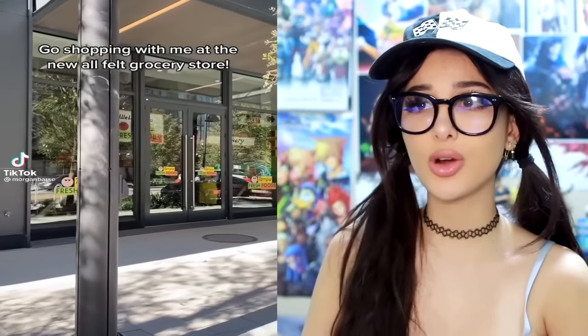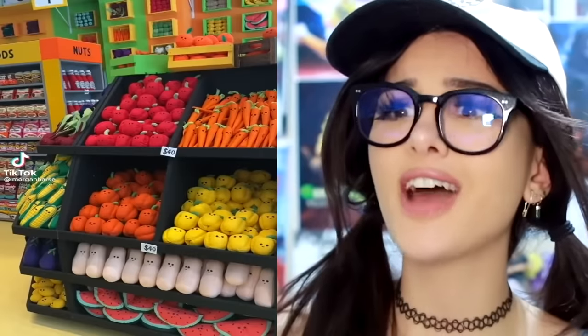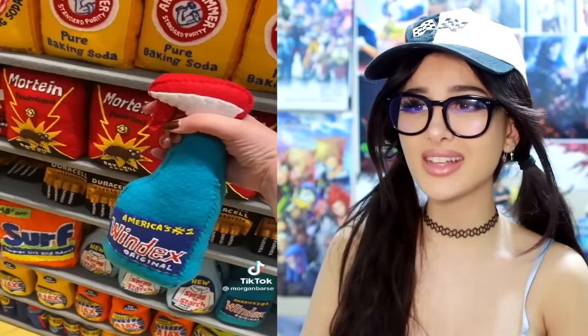There's this grocery store that is all felt, and I'm like wait — plushies? All the produce at $40 for a carrot? That is robbery! Costs more than a real carrot. But it has a smiley face — worth it! Duracell batteries, Windex, chicken — oh my goodness, there's sushi! They really said everything — the whole grocery store made out of felt. I can't believe it. Like everything on this shelf is a plush of the actual food. It's like an alternate universe. The sushi is so insanely cute, but $60!